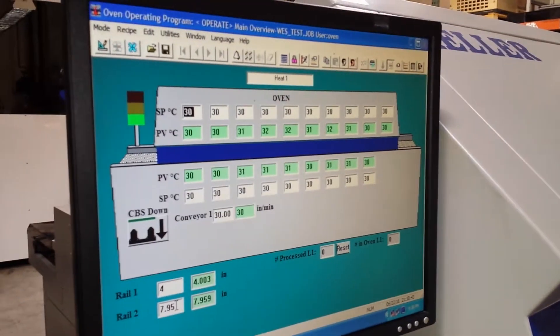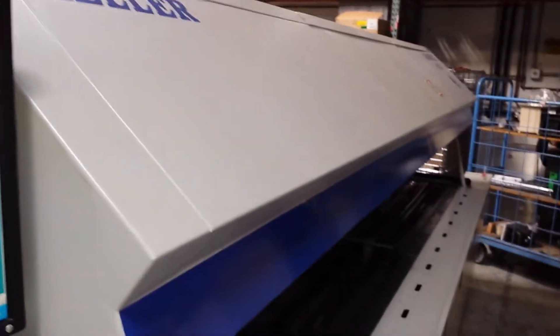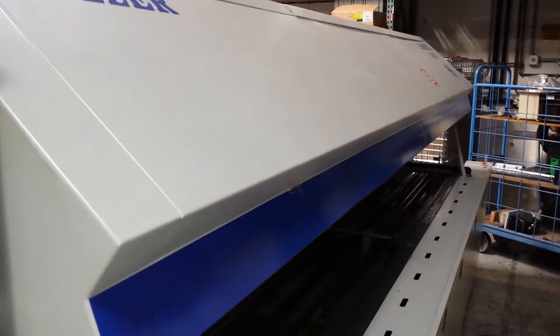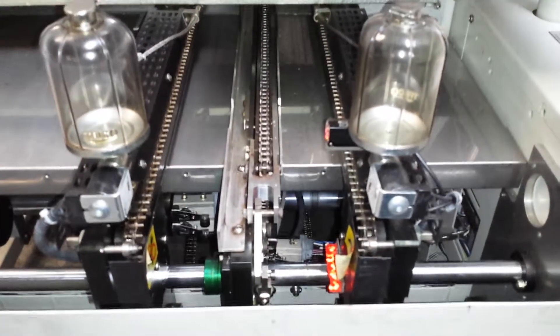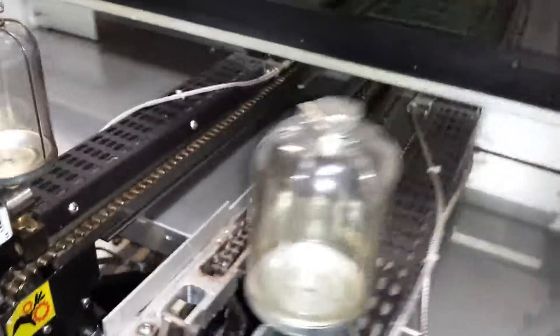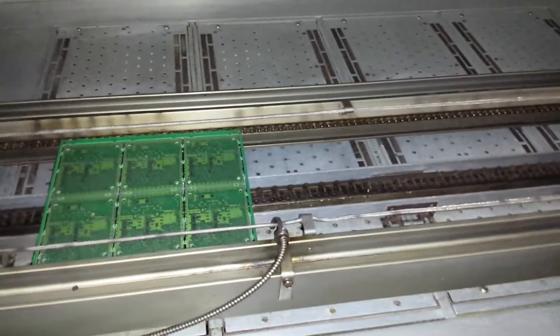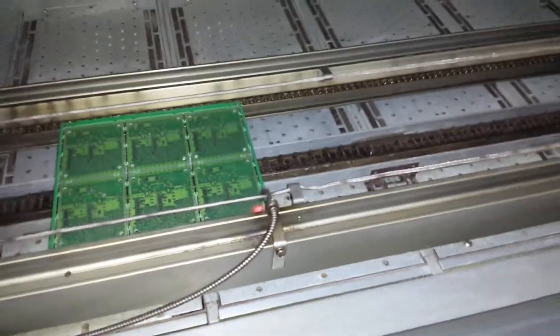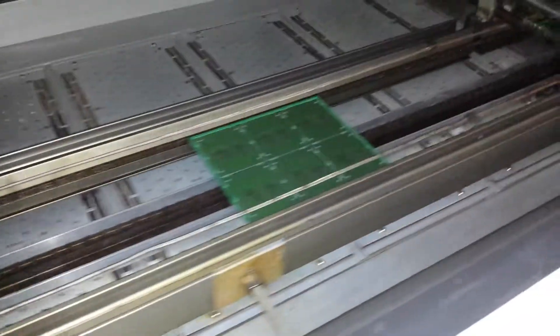World Equipment Source is proud to offer asset number 112159, a Heller 1809 EXL oven. This oven comes with edge rail and center board support, so your board will never fall again. It also comes with 724 onboard thermocouples to monitor your profiling in real time, all the time.